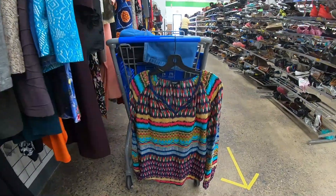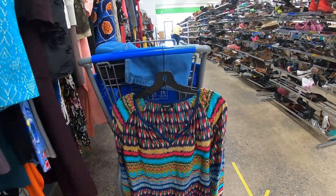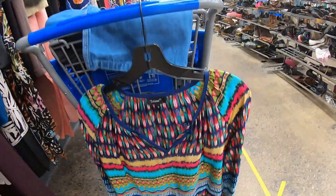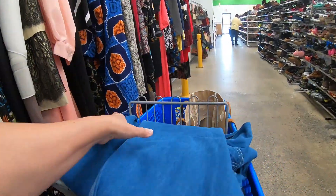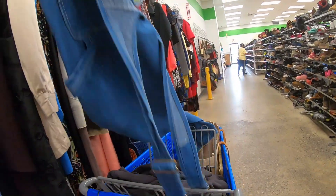We are in Goodwill, and from across the store I saw this beautiful blouse. This is Tulani. Tulani has a lot of silk and beautiful quality fabric pieces and one of my favorite blouses is Tulani. So anytime I find it, I pick it up.